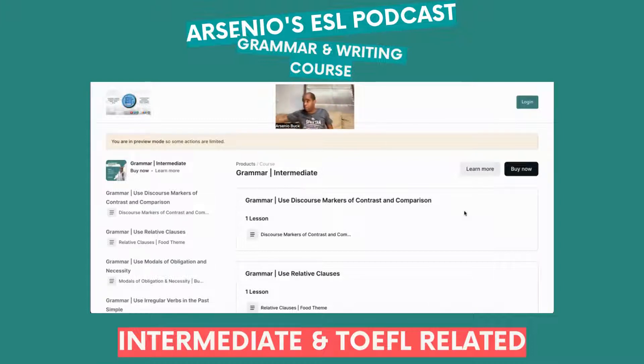I'm skipping ahead a little bit. Normally I would do the B1 plus, which is the pre-intermediate, but I'm going straight into B2. I want to do B2 immediately because I know a lot of you are struggling with your TOEFL writing, and this is the course that's going to uplift you in more ways than one.